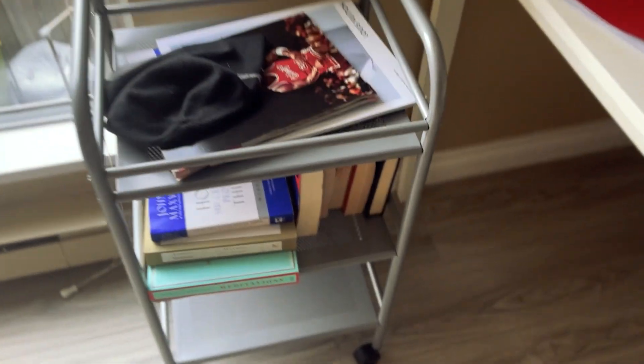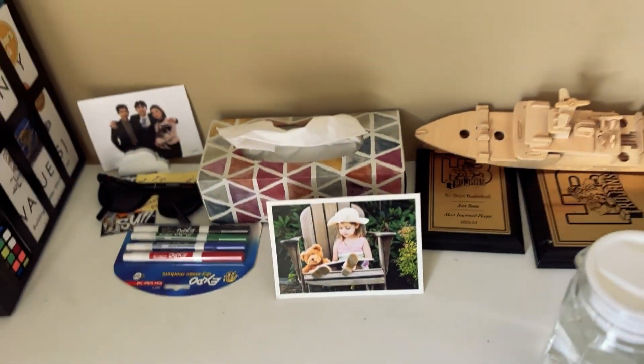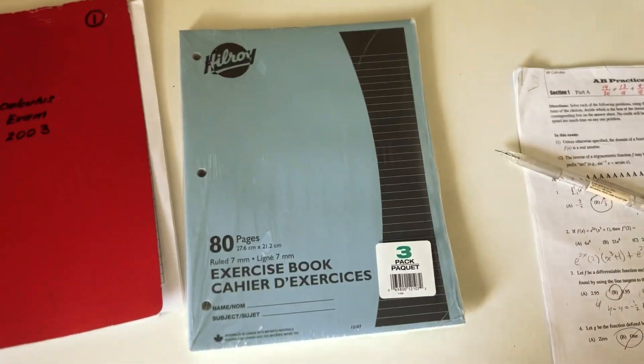Let me give you guys a tour of my study desk. We got books here for the study break, some sticky notes wall, my goals, more books, and then my utilities. I got some photos, and that's basically it. This is my exam to practice on, and this whole brand-new book could be filled up by the end of the day.